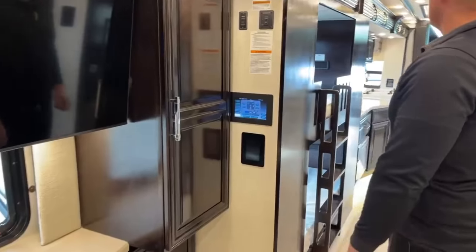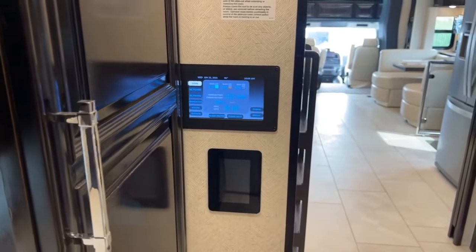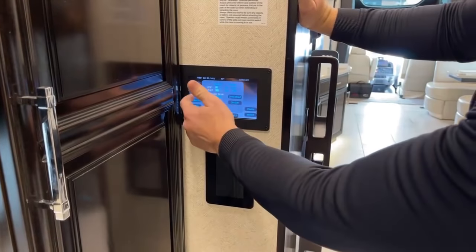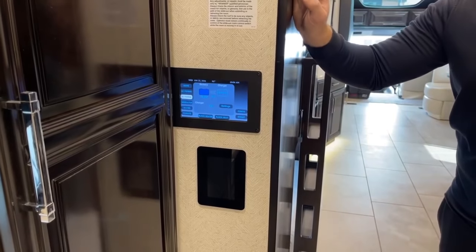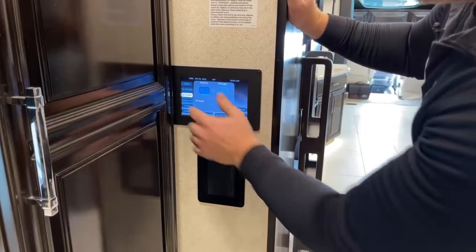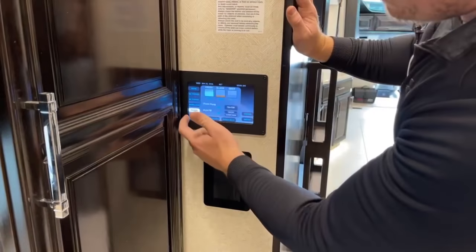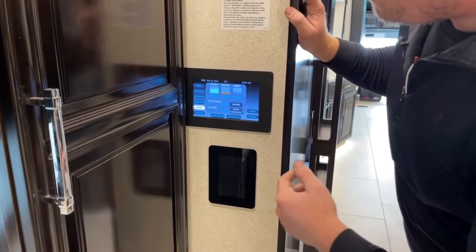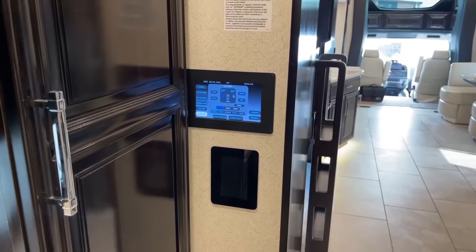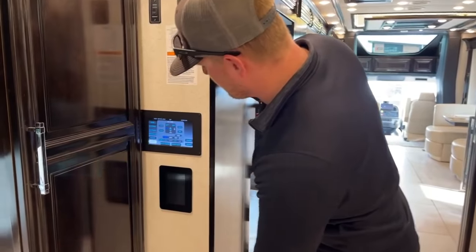Right at the entrance to the bedroom is one of our Silver Leaf panels — all coach controls in one panel. We've got AC power showing our power source, DC power showing battery level and charging status, generator start/stop and auto-start settings, water control for fresh/gray/black tank levels and water pump on/off and auto fill, and climate control for our three roof-mounted air conditionings and two zones of heat from the Oasis Chinook system.